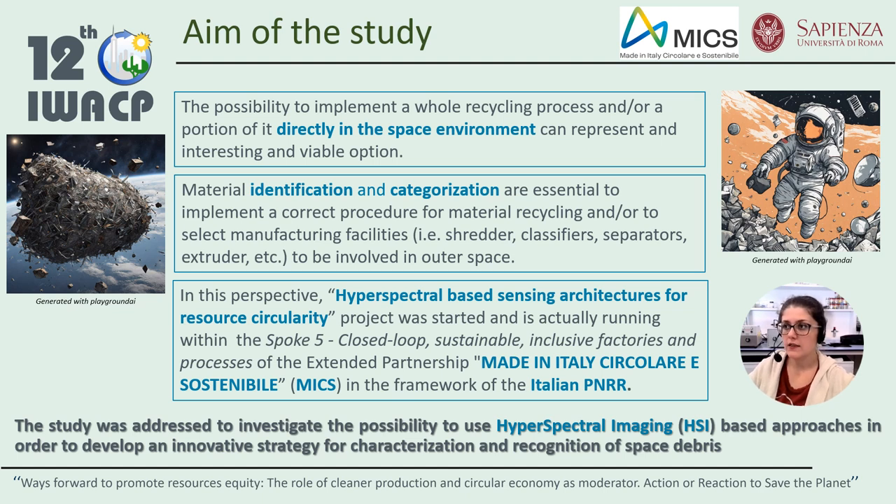Presenting plastics and other materials in space is becoming a significant focus for international space agencies to help prevent waste by allowing the use of usually discarded materials. Moreover, reusing and recycling provide a viable alternative between financial gain and technological growth. In order to implement a correct procedure for material recycling and to select manufacturing facilities such as shredders, plastifiers, separators, and so on, to be involved in outer space, material identification and characterization are essential. An in-depth assessment of space materials may result in a dock recycling technique, decreasing resource loss and saving money.